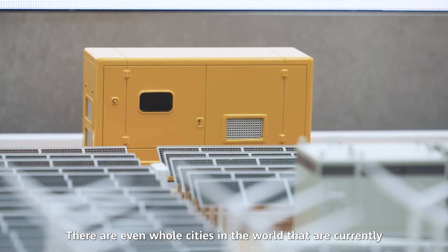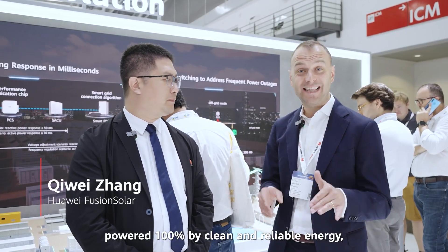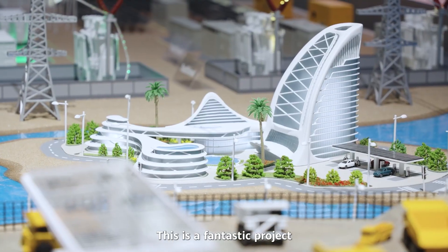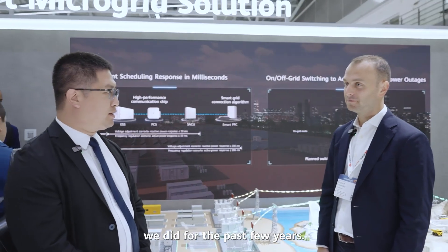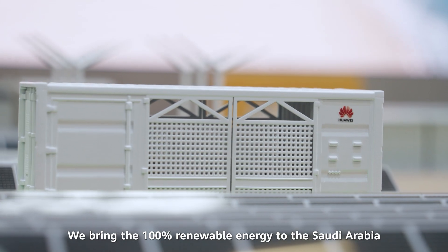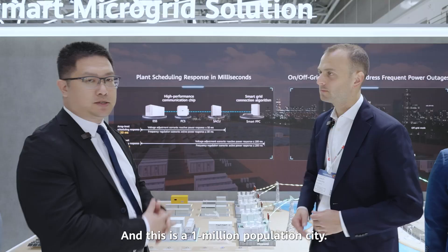There are even whole cities in the world that are currently powered 100% by clean and reliable energy — like this one in Saudi Arabia. This is a fantastic project we did over the past few years. We bring 100% renewable energy to the Saudi Arabia Red Sea area, and this is a one million population city.